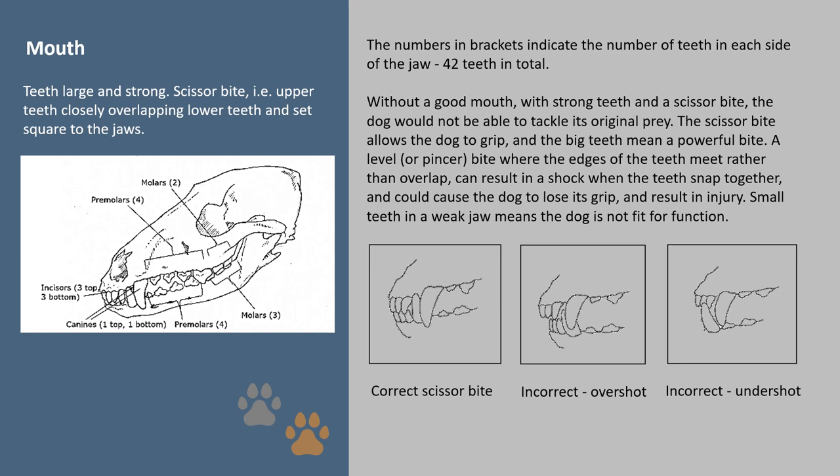Mouth: the numbers in brackets indicate the number of teeth in each side of the jaw — 42 teeth in total. Without a good mouth with strong teeth and a scissor bite, the dog would not be able to tackle its original prey. The scissor bite allows the dog to grip, and the big teeth mean a powerful bite. A level or pincer bite, where the edges of the teeth meet rather than overlap, can result in a shock when the teeth snap together, causing the dog to lose its grip and result in injury. Small teeth in a weak jaw means the dog is not fit for function.